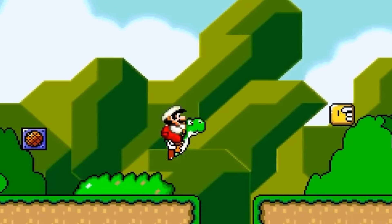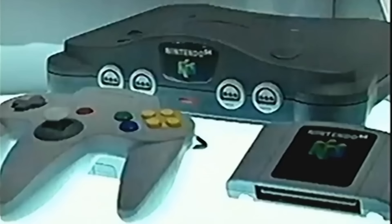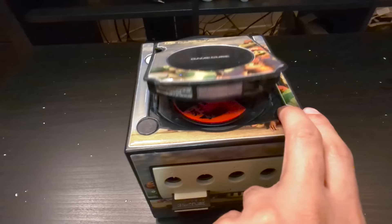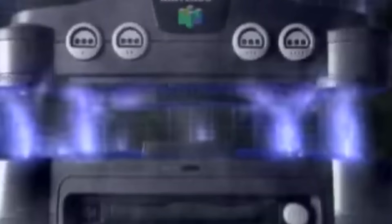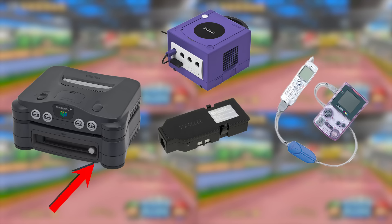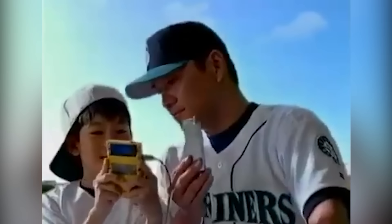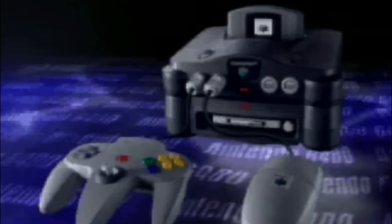Nintendo, a company we fondly know well for their amazing software and hardware — hardware that just looking at them are iconic to many of our eyes. While many of these may have been a success, lesser known are add-on peripherals made for such hardware that weren't. With these three in particular being designed to expand upon games through both storage and online. And so today on Gaming History, we'll be looking at the history of Nintendo's failed peripherals.